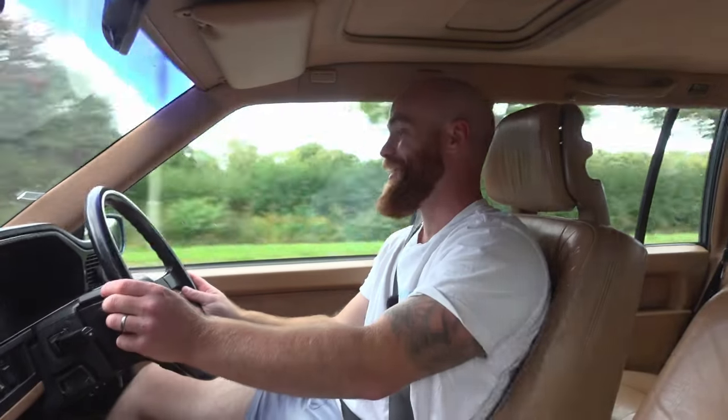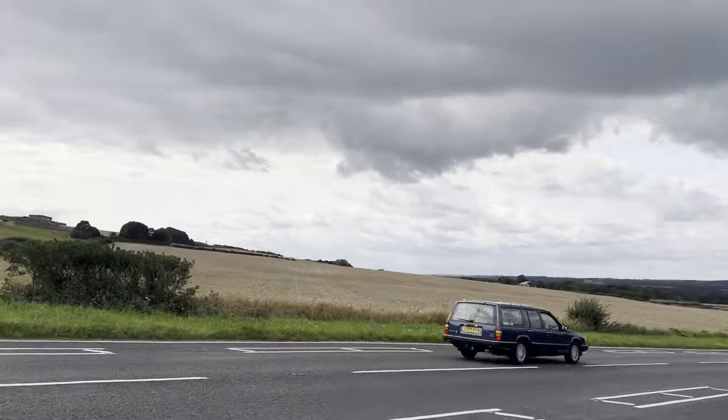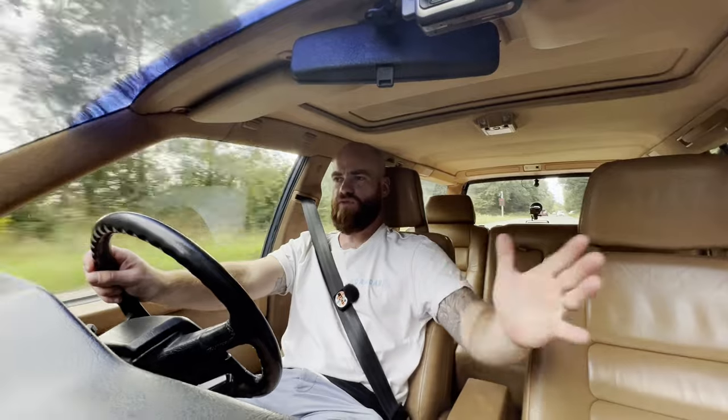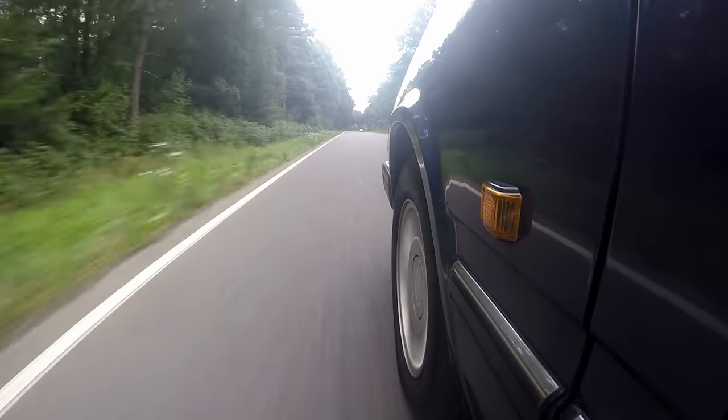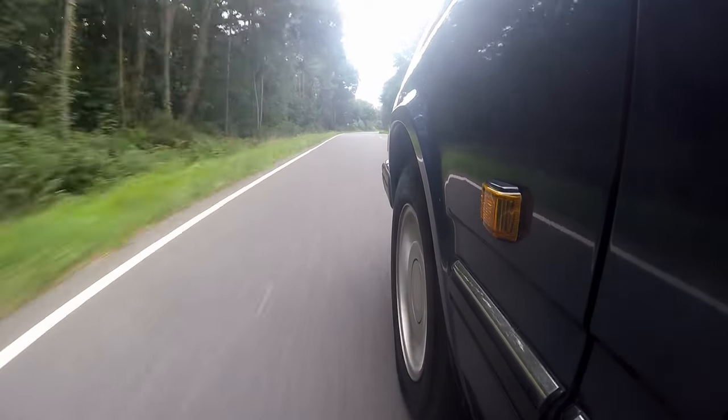Another roundabout — let's carry a bit of speed into it. It corners surprisingly well, it really does, but it just feels like you're sailing over the top. It's one of those lovely comfortable cruisers — once you're moving at pace it's all about just sailing, carrying that pace, using the brake as little as possible. You feel like the captain of a rather luxurious ship.